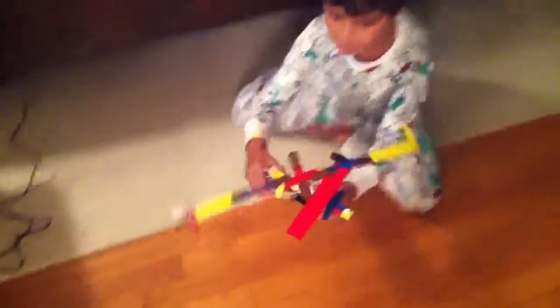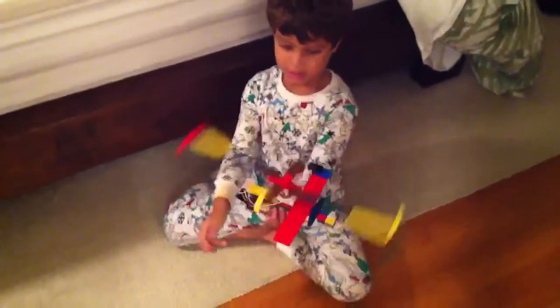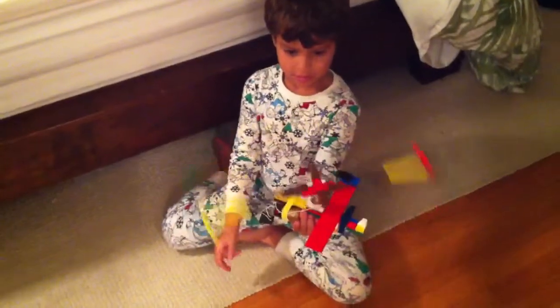Can you do it? Yeah. Okay, I'm going to move out of your way. Here you go. That's cool, Charlie.